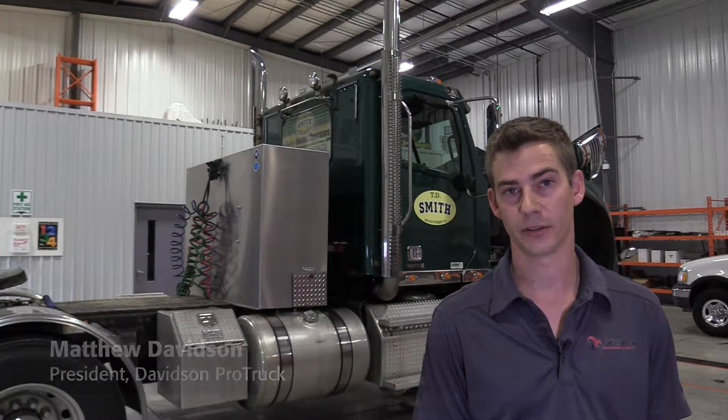Over the course of the last 18 to 24 hours, we've just completed a dual fuel natural gas system on a TD Smith Class 8 commercial vehicle.